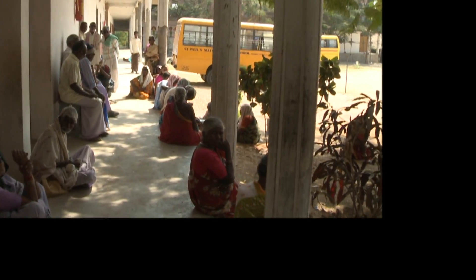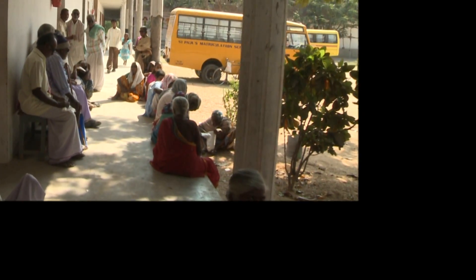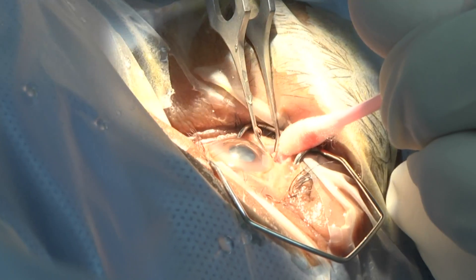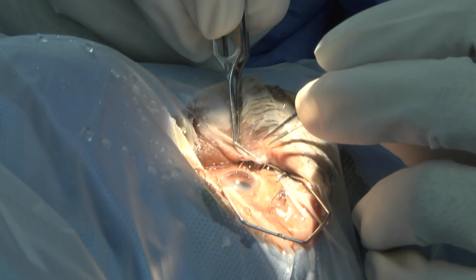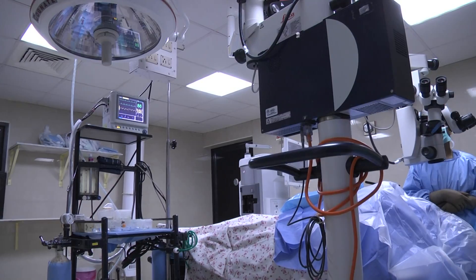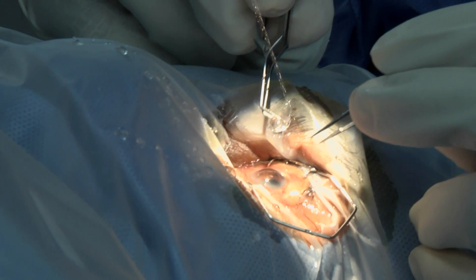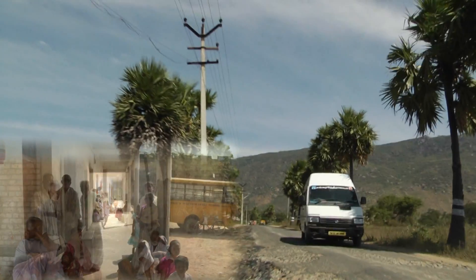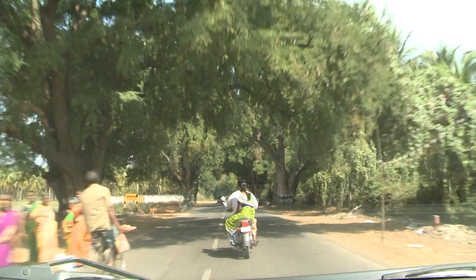Cataract is one of the leading causes of blindness in India, accounting for around half of the treatable blindness in the country. Cataract is treated through surgery and artificial lens implantation. While the surgical procedure and technology has evolved over the past decades and has reached a great level of maturity, reliability and safety, accessibility remains a huge barrier towards treating cataracts, especially in rural India.